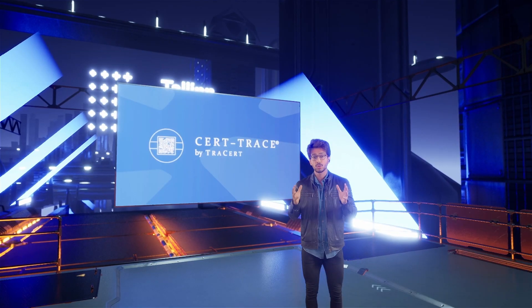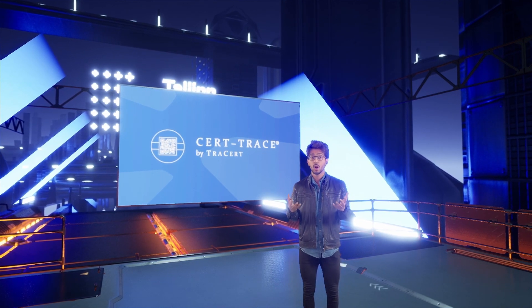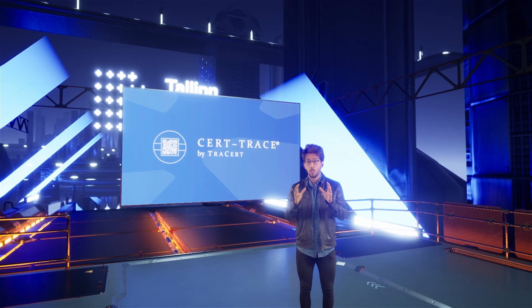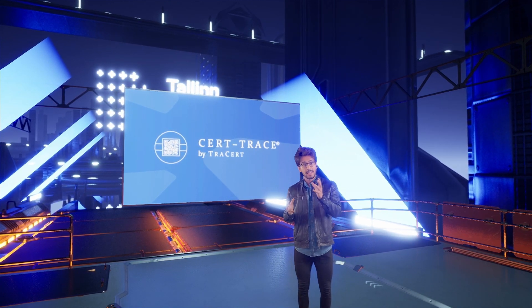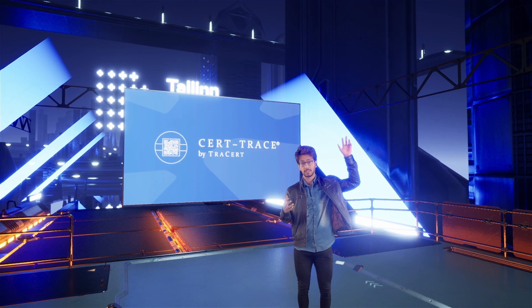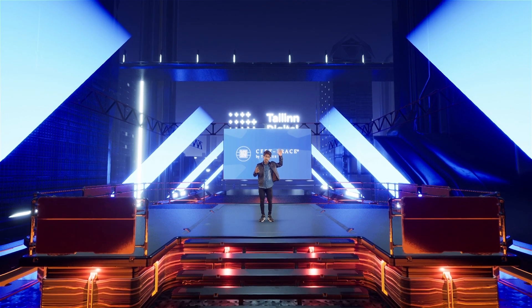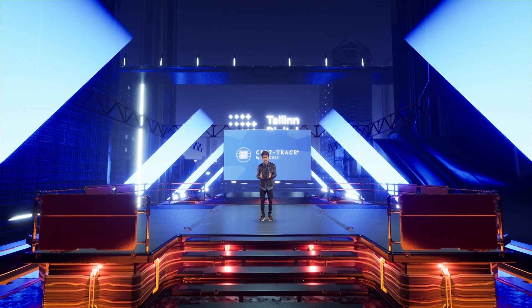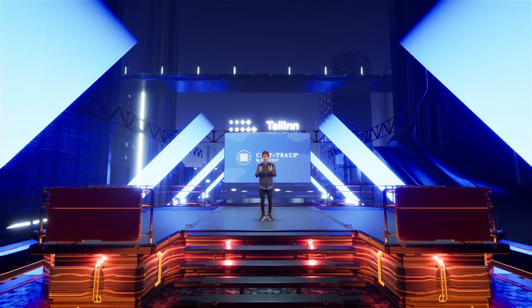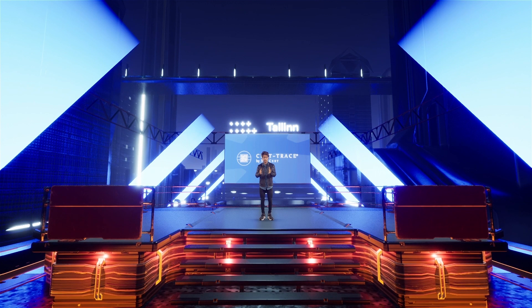Let me tell you what CertTrace is. CertTrace is a technology that uses blockchain to digitize and encrypt your data. And once it has been encrypted and digitized, it gets archived onto the world's safest cloud. Once it's there, you — the user — are provided with a unique QR code. With that QR code, you get to access your documents that you just digitized, encrypted, and archived, with peace of mind, any place at any time.